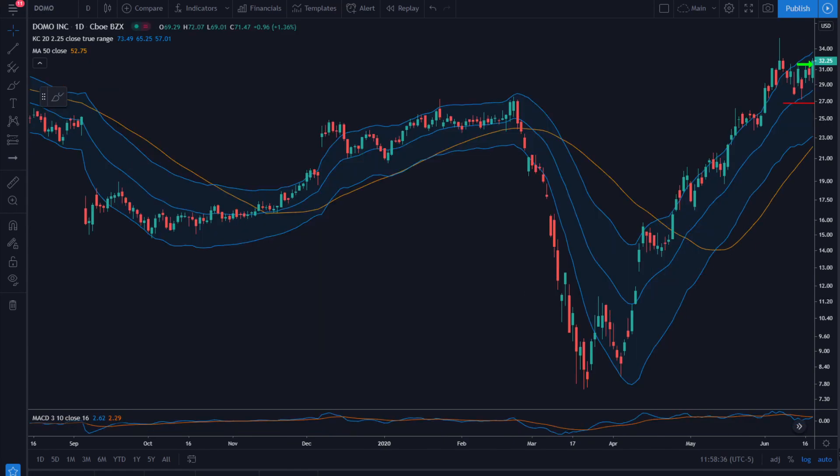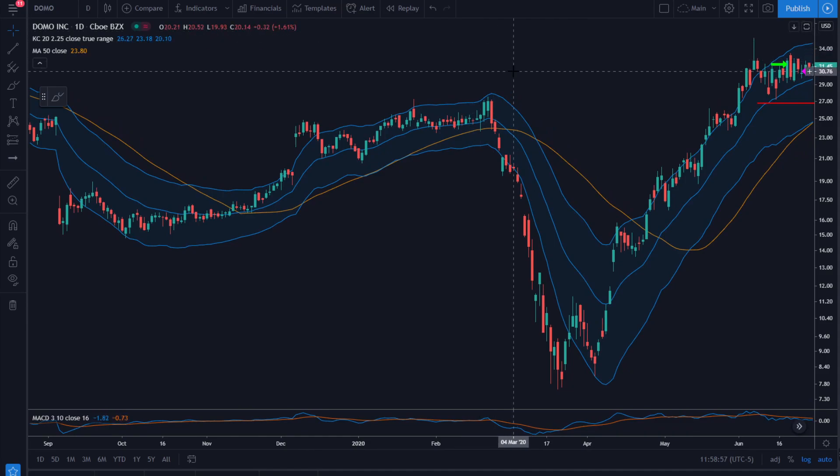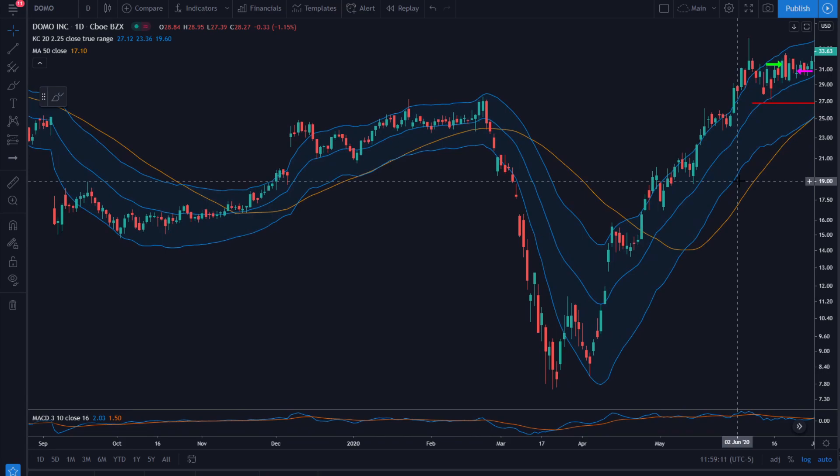This is DOMO on June 18th. Our entry is $31.74 and stop is down at $26.80. After a few days we get out for a very small loss of about 0.15R. I had some external reason to get flat here — and this is why you need to take better notes, because there was no real reason to exit this trade yet. Take notes.